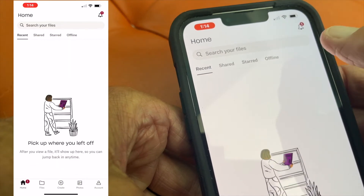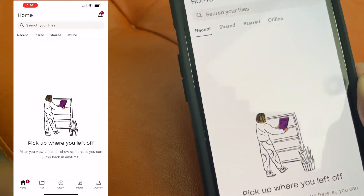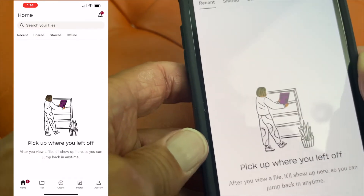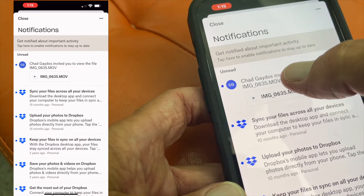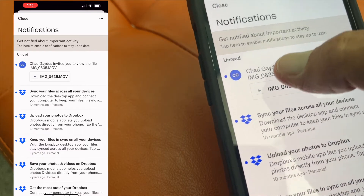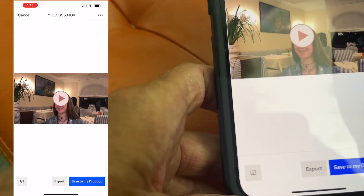All right, we're in now — we're in Dropbox. Apparently I should be able to see this video. Let's see if we've got something here — here it is! Now I can go ahead and look at this video that he sent me. I'm just going to hit it.